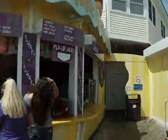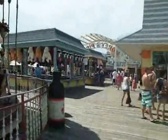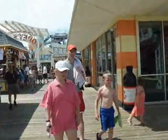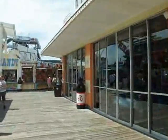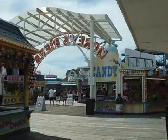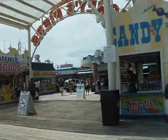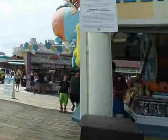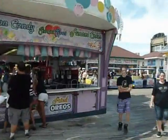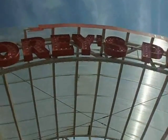I guess that's pretty much it within the area. That's one pier down, two more to go. It's high time we get started with the second and third pier. Stay tuned for the next second part of the Wildwood experience.